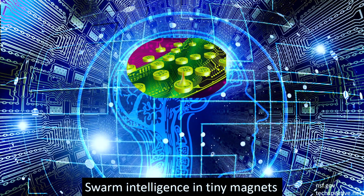And the answer seems to lie in magnets. A single magnet by itself can't do much, but my research shows that when you have a large swarm of small magnets that are made to talk to each other, they can exhibit human brain-like intelligence.